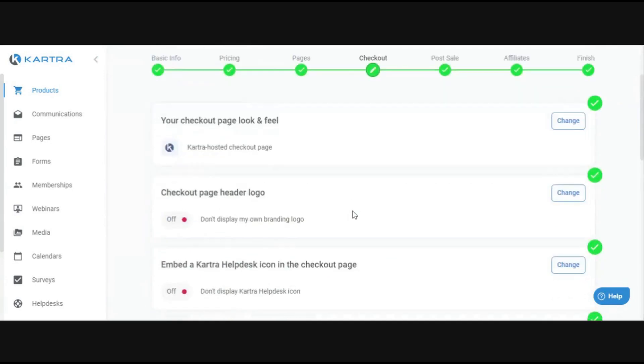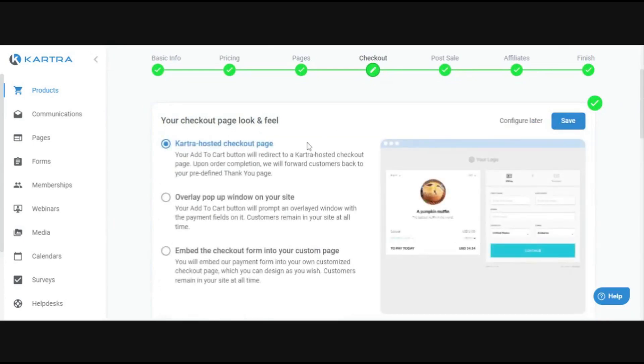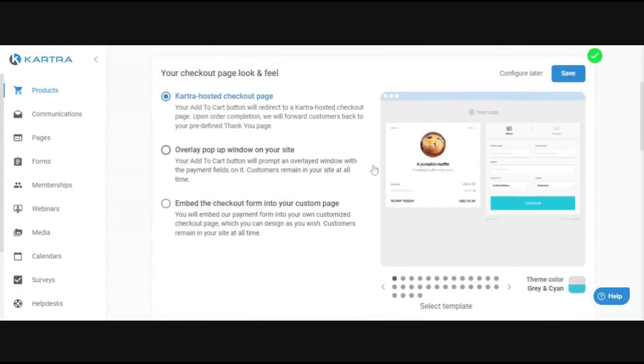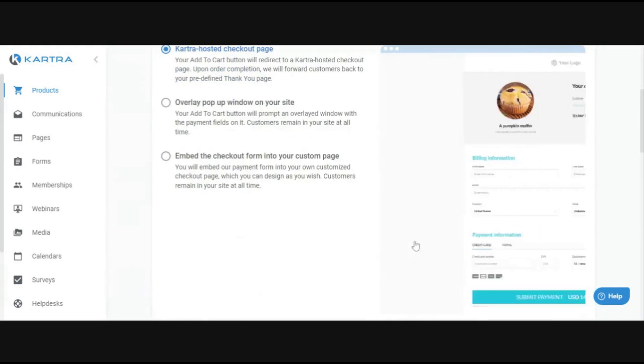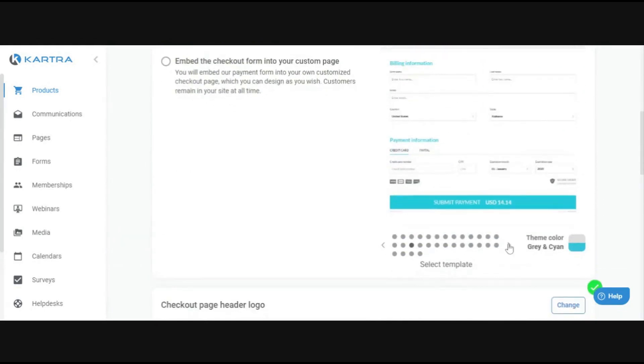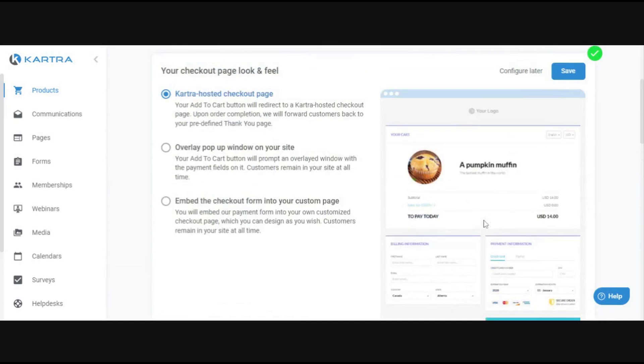The checkout step is about how the checkout form looks and presents to people. You have the default Kartra-hosted checkout page, which is pretty simple — there are different design options you can click through and choose the one that best matches your branding. You can also do an overlay pop-up on your site or embed the checkout form — those options are more useful if you're using Kartra outside of a standard Kartra page.